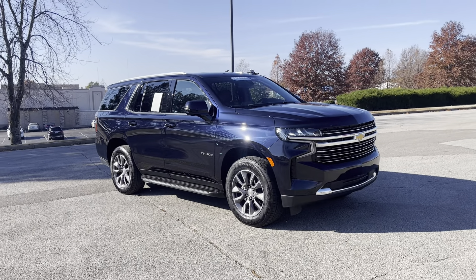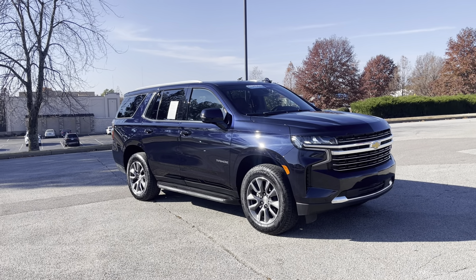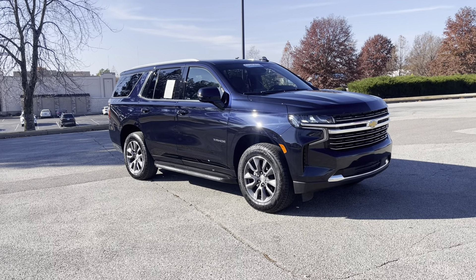Hey folks, come see us. We're located at 8500 Highway 64 in Bartlett, or give us a call at 901-333-8000. Thanks.